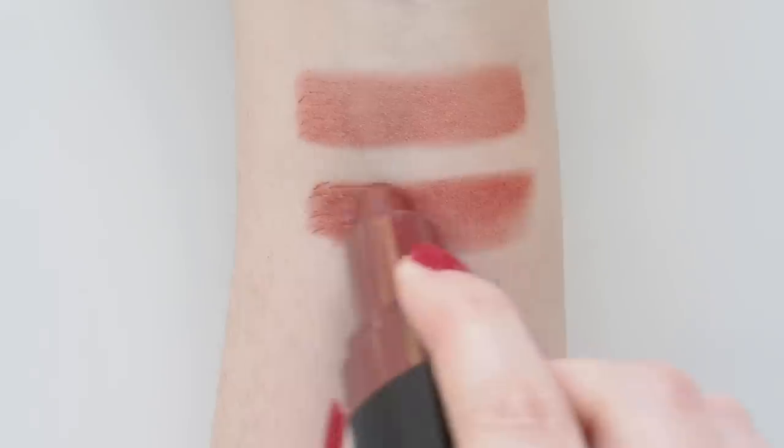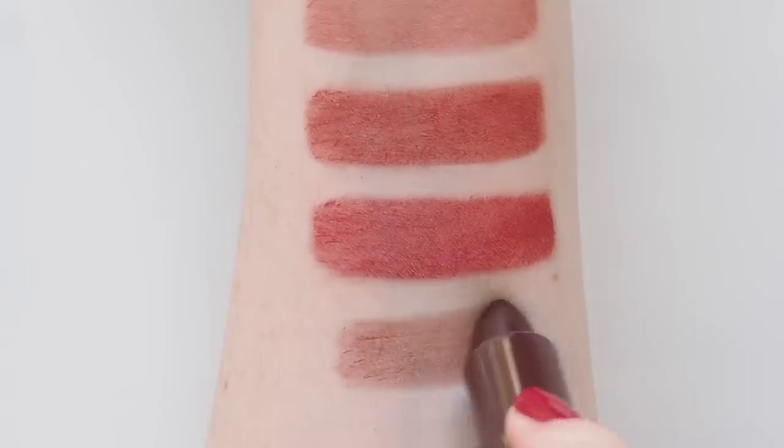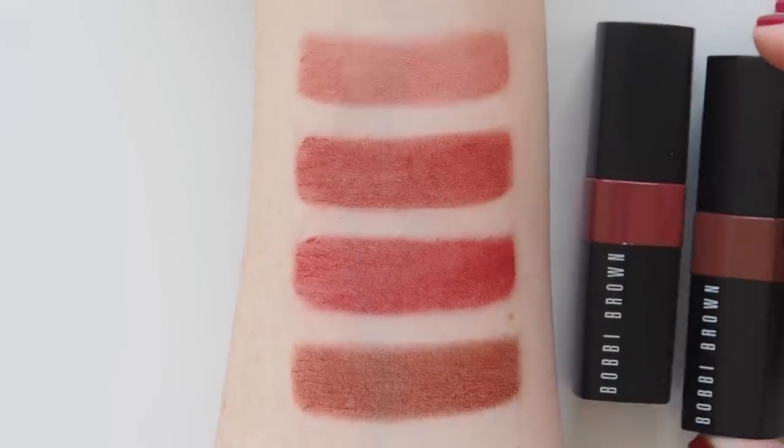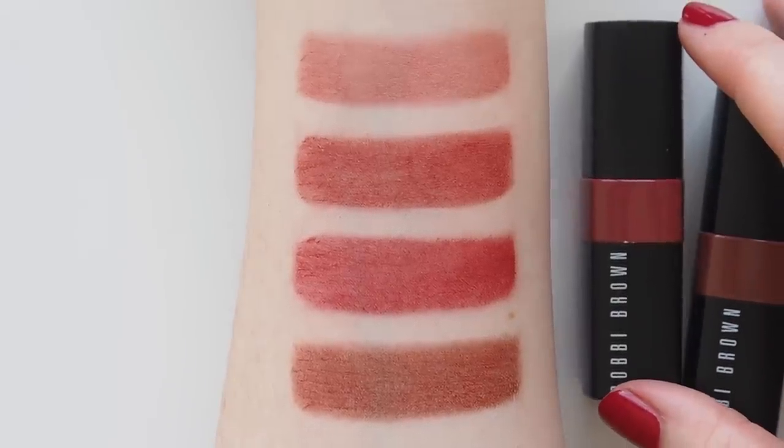Italian Rose is an everyday warm pink I love. Cranberry, my very first favourite, is a muted brownie red. Ruby is a crisp, deeper red. And Blackberry is a rich, chocolatey berry. Always have at least one in my bag.